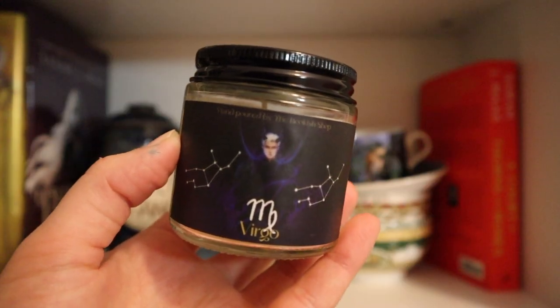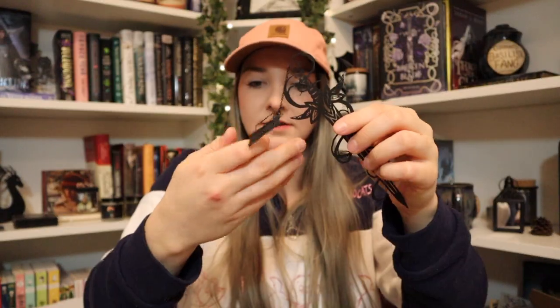Let's do the candle next. We have Virgo — shout out to the Virgos out there. I don't know who the character is off the top of my head. It features Stolas from Kingdom of Runes and it smells like white sage and lavender. It's definitely more sage than lavender — I don't smell much lavender to be honest, but it still smells nice. We got another book thing — let's open this bookmark. I don't love these; they all look the same after a while. This is from These Hollow Vows, which I DNF'd. I just did not vibe with it, especially the audiobook.